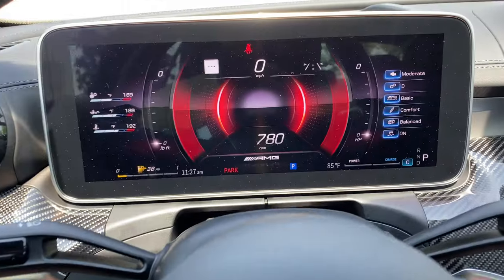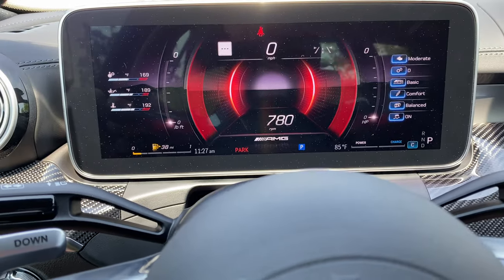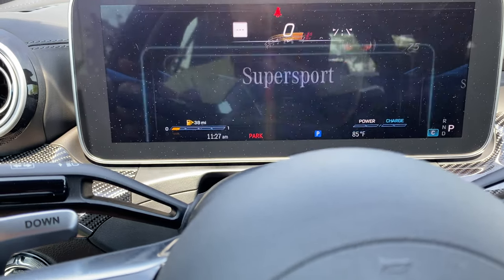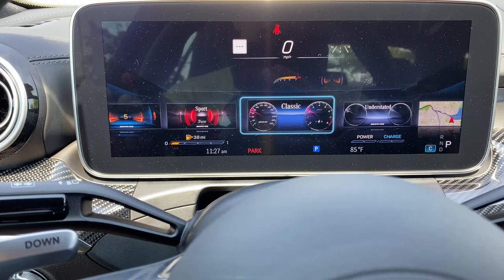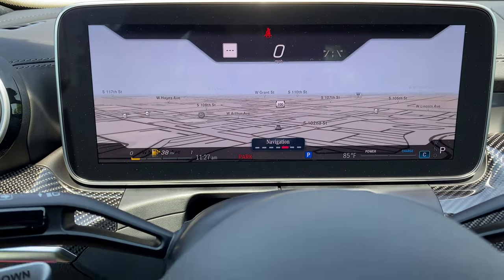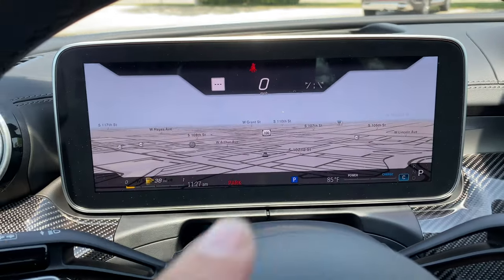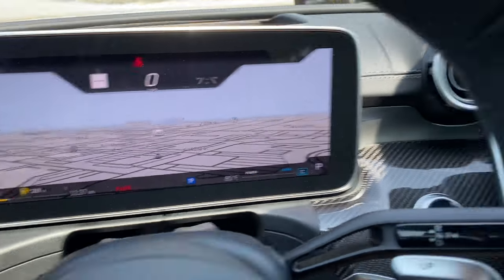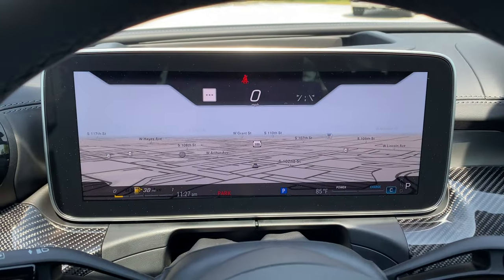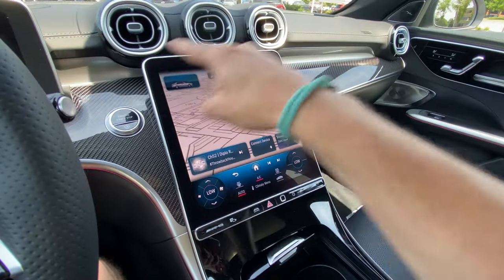The digital instrument cluster is a 12.3-inch screen with a huge amount of customizability — different views, different themes that auto-program everything. One of my favorites is the navigation display; it's something Mercedes may have taken from Audi, but you can see exactly where you're going without looking all the way over to the center screen. This car also gets the upgraded Burmester 3D audio, which sounds awesome.